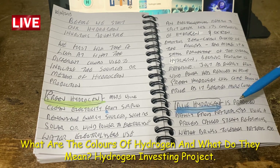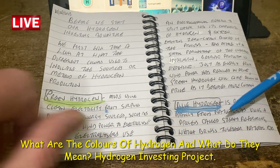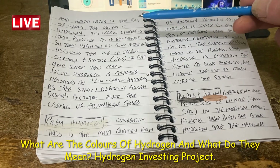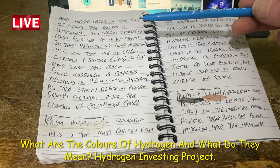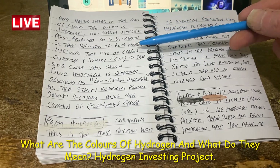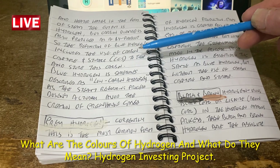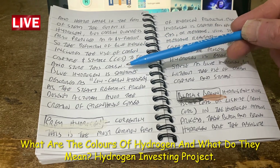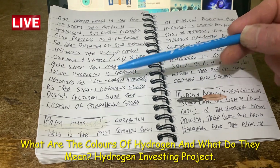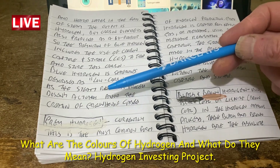Blue hydrogen is produced mainly from natural gas using a process called steam reforming, which brings together natural gas and heated water in the form of steam. The output is hydrogen, but carbon dioxide is also produced as a by-product. Blue hydrogen includes the use of carbon capture and storage — CCS — to trap and store this carbon. It is sometimes described as low carbon hydrogen, as the steam reforming process doesn't actually avoid the creation of greenhouse gases.